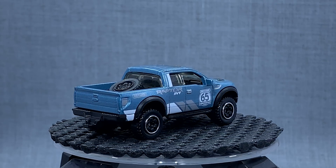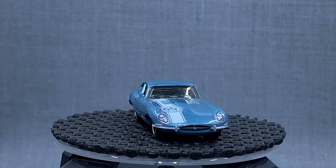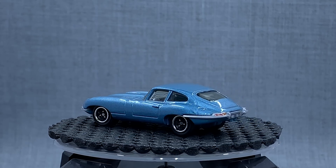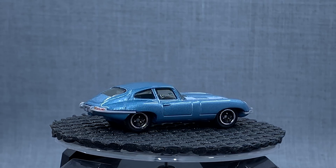They did an international model and put it in a five-pack because that was the best way for it to be distributed worldwide — they did the Jaguar E-type. So four sapphire gems, one five-pack exclusive, and it was great for 65 years. It will be equally great for Superfast celebrating its 50th birthday.